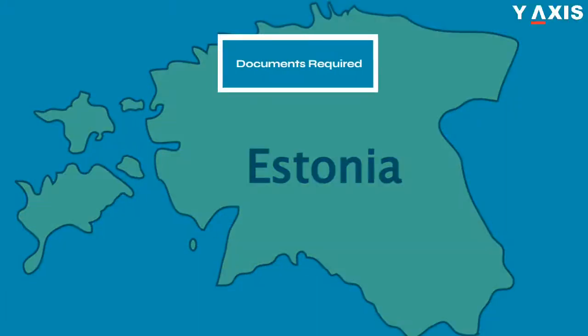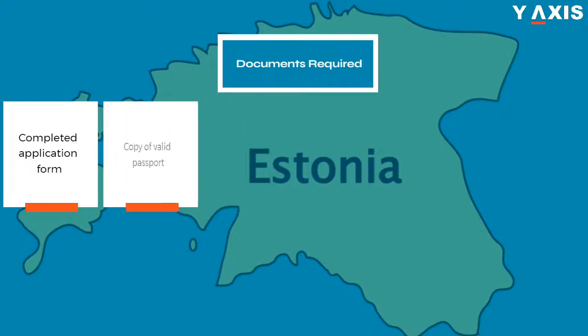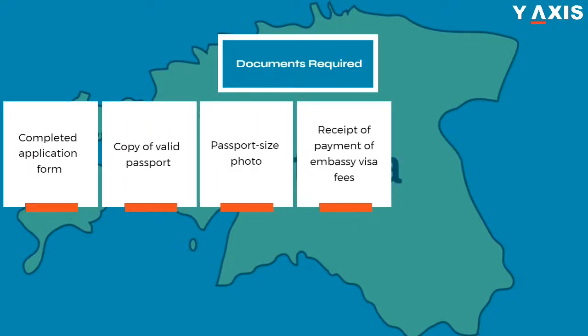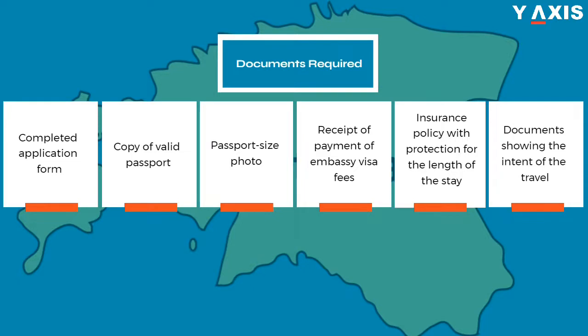Documents required to apply for a work permit: completed application form, copy of valid passport, passport size photo, receipt of payment of embassy visa fees, an insurance policy with protection for the length of the stay, and documents showing the intent of the travel, such as a letter from the host.